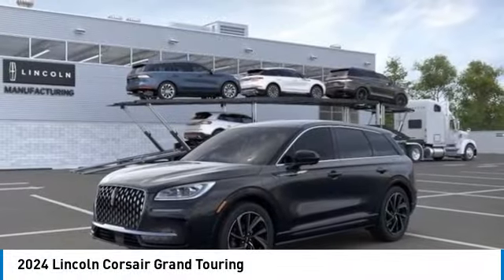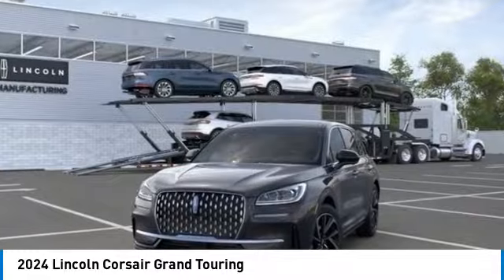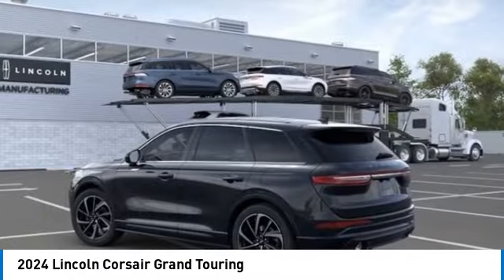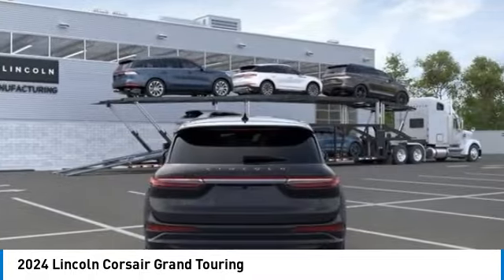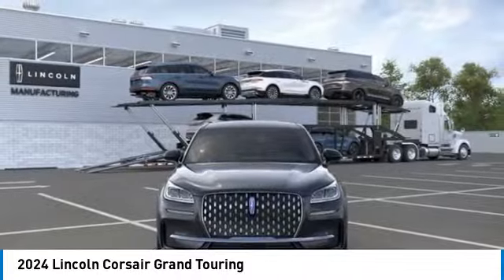We are pleased to show you the 2024 Corsair. The Lincoln Corsair looks the part with an elegantly designed exterior. High-end interior features and technology are coupled with the functionality that you expect from a compact SUV. This vehicle has less than 100 miles.